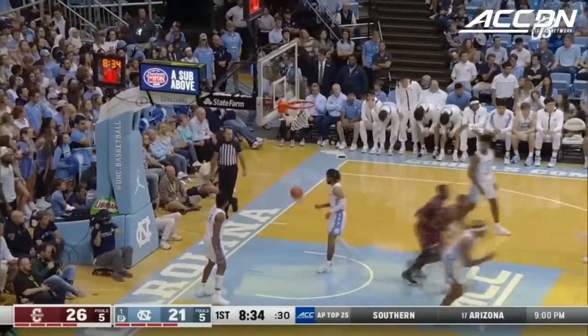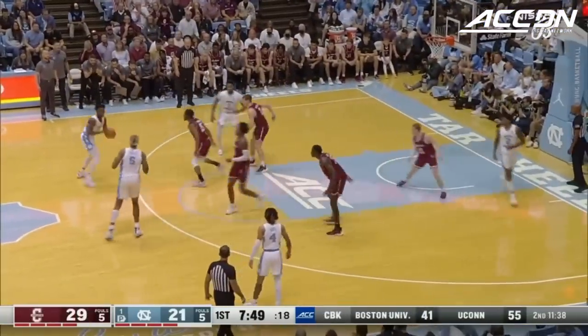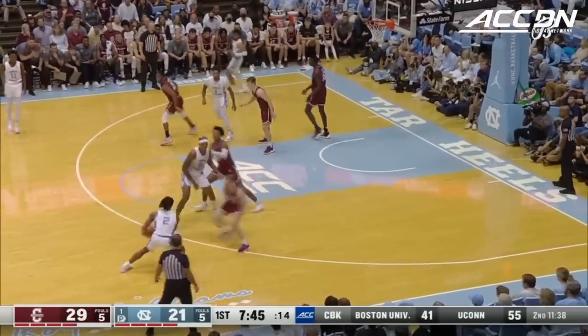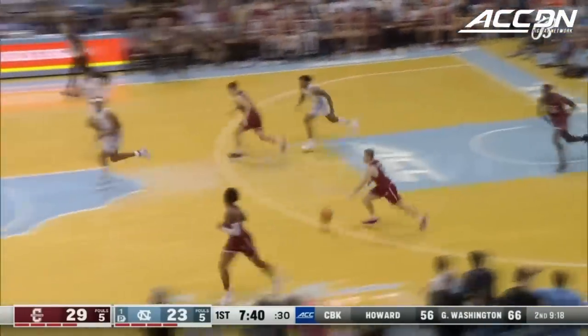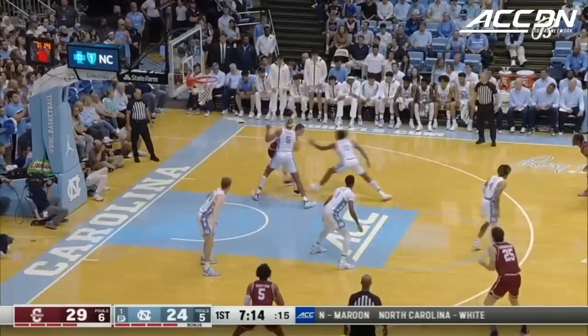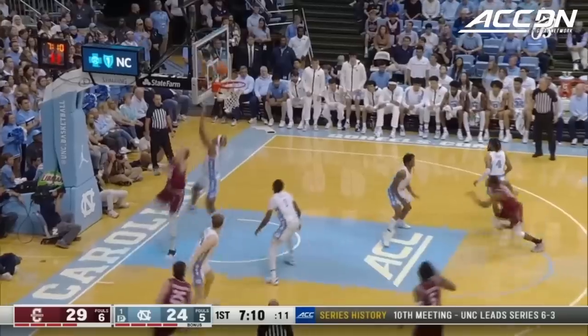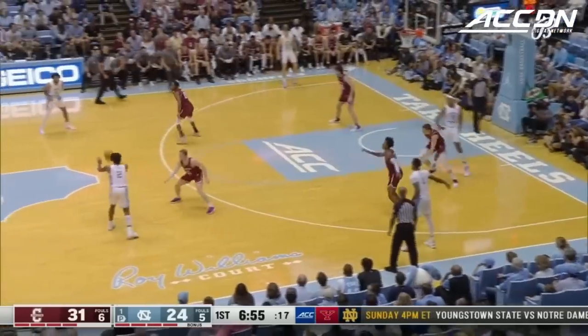He looks really confident in his game. Speaking of confidence — Rain Smith for three. Interesting first dozen minutes here tonight. Love off the dribble.